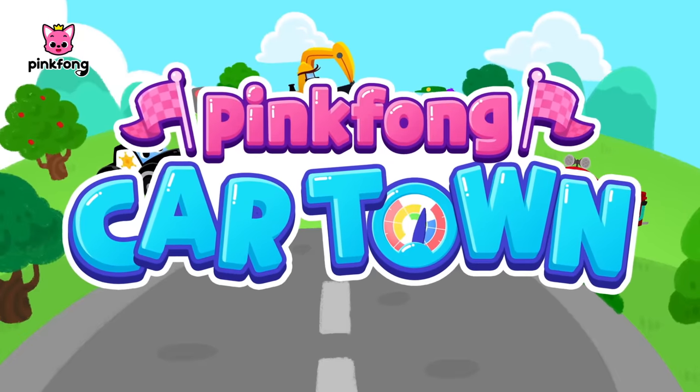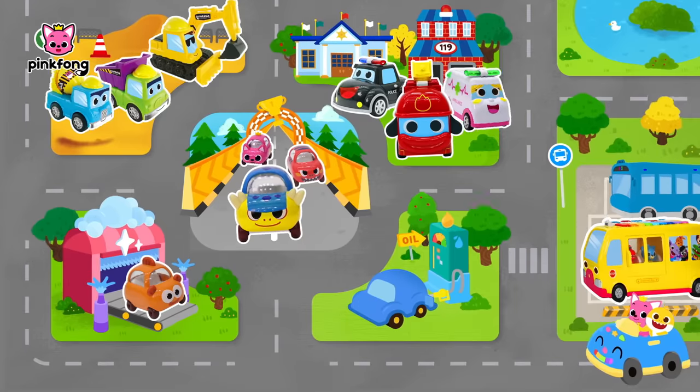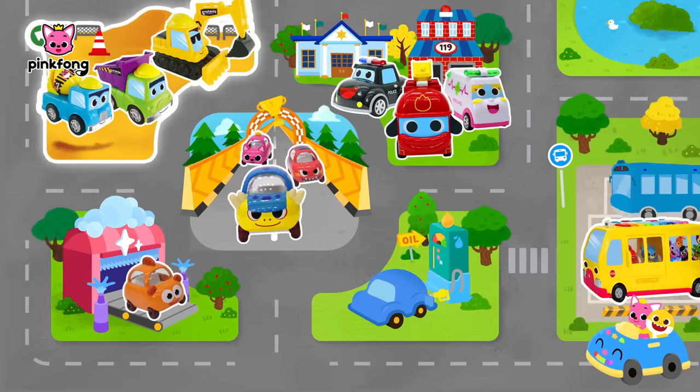Pinkfong Car Town. Where should we go today? Let's go!